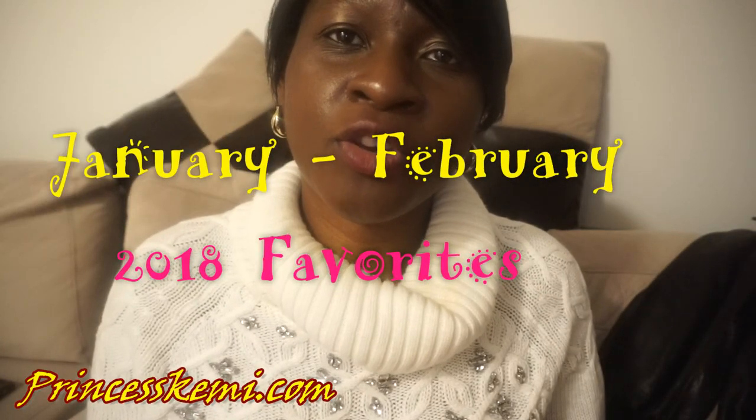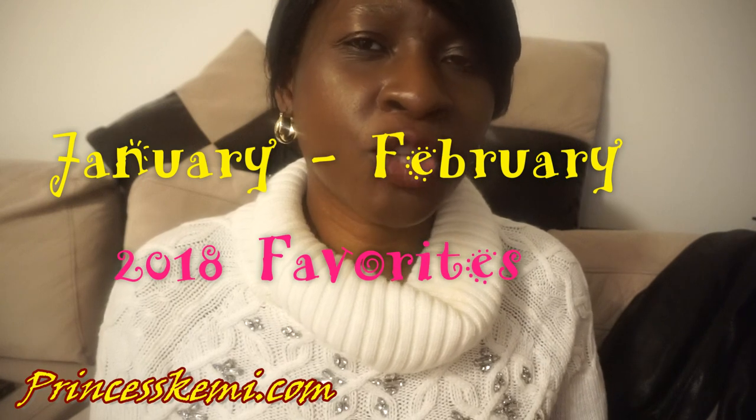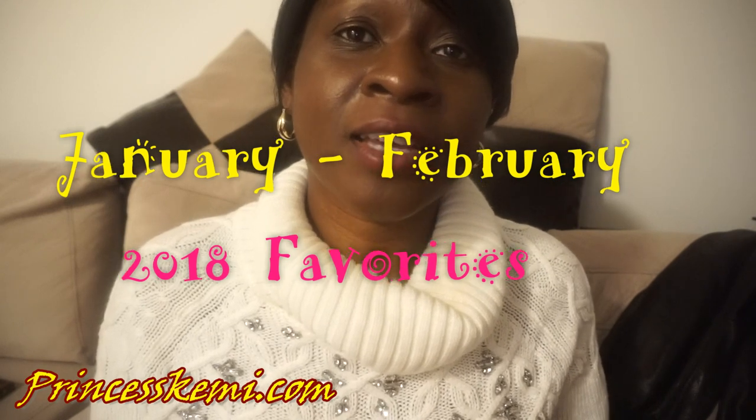Hey guys, I hope your new year is going great. I am doing the January to February favorites. I don't have too much, but I am excited to show you my e.l.f. Cosmetics haul. So let's get to it.